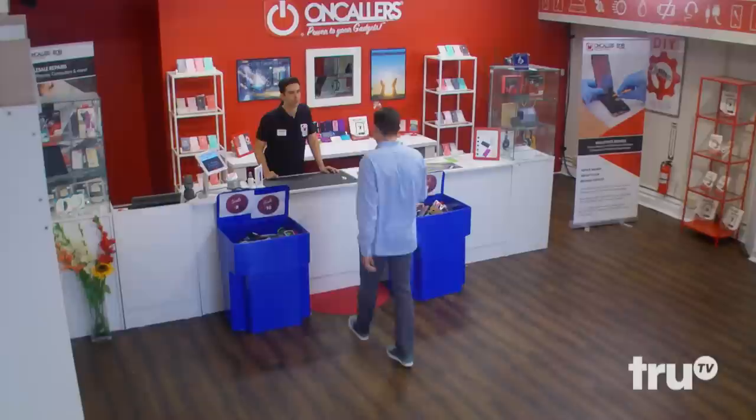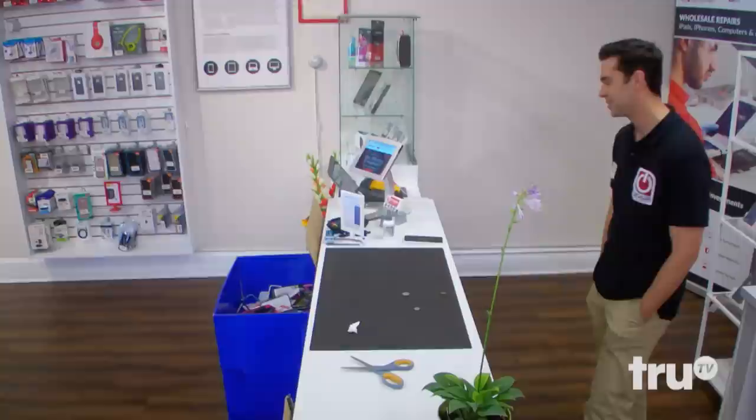Howdy. Can you pick up a phone? Reference 3911. 3911? Yeah, sure. Nice. They'll bring her right out. Thanks, man.